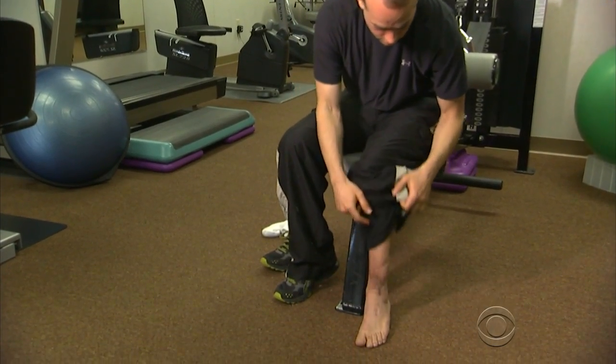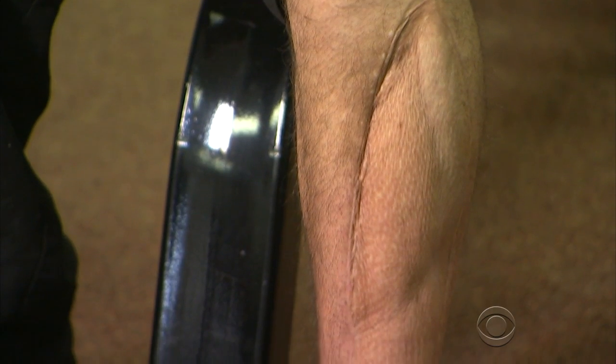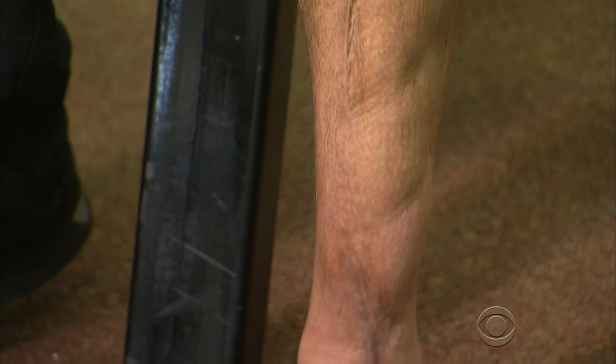Ten years ago, a ski accident nearly destroyed the lower muscle of Nicholas Clark's left leg. Any time I took a step, any part of that stride where I had to balance on my left leg, I was wobbling. And those were things that weren't going to get better.